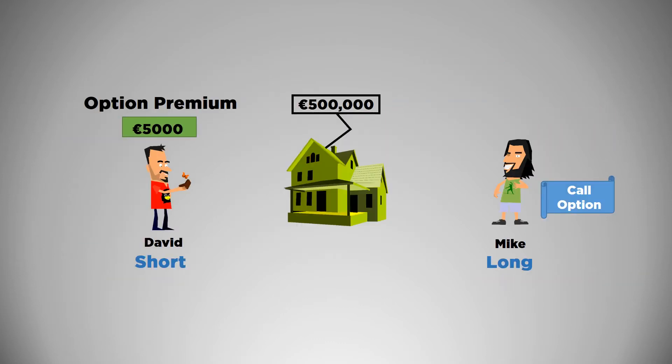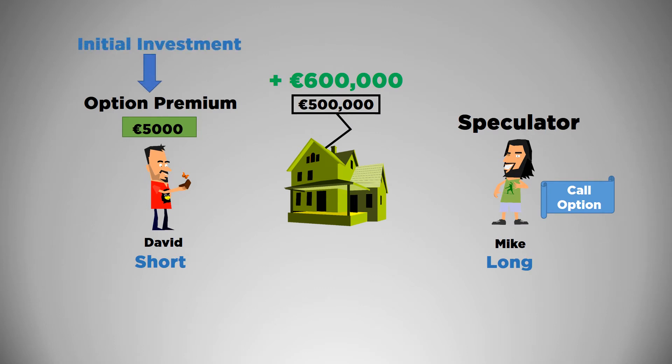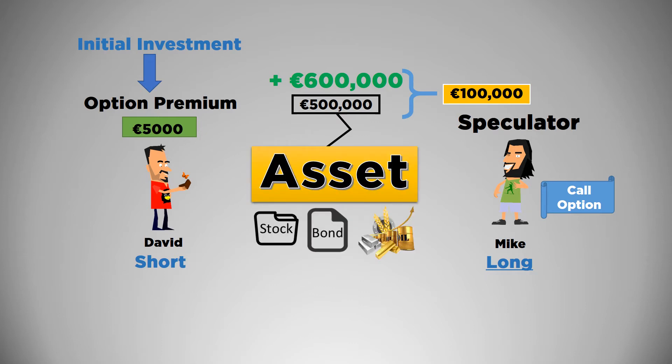In real life trading, Mike could only be a speculator, meaning he's not really looking to buy the house — he might only be interested in making a profit if the price goes up. Speculation in financial markets is like a gamble: you could make a huge gain or completely lose your initial investment. Interestingly, you can open certain accounts in the market where you don't have to come up with the money to buy the underlying asset — you just have to purchase the option. If the price goes up, your call option will show that as the long, you have the right to buy the asset at a discount and can simply cash in the difference. In financial markets, the asset is usually a stock, bond, commodity, or a collection of these in a portfolio.